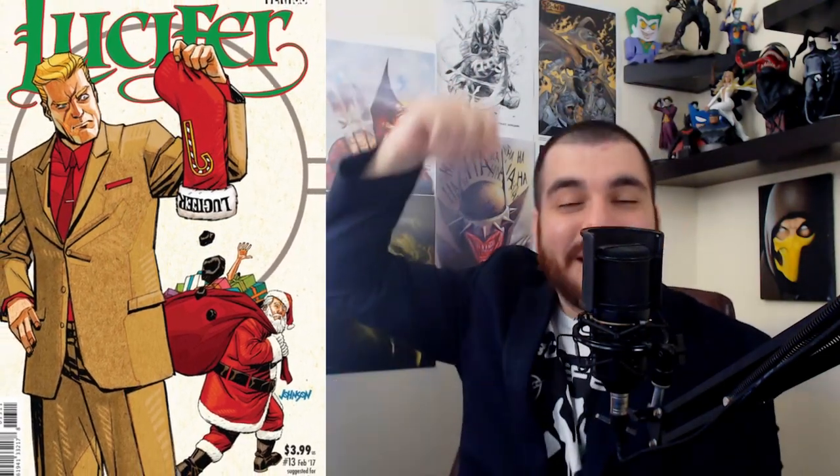Technically this next one is a DC/Vertigo asset, but I'm shifting it to Indies because not many people I've talked to associated Vertigo with DC. It's a Lucifer cover — you've got Lucifer with his stocking, name on it upside down, looking all confused. It's a funny cover.